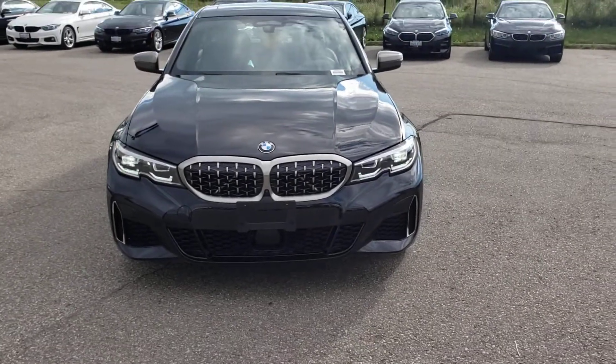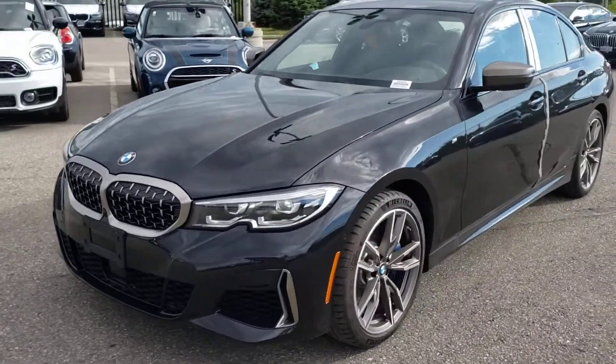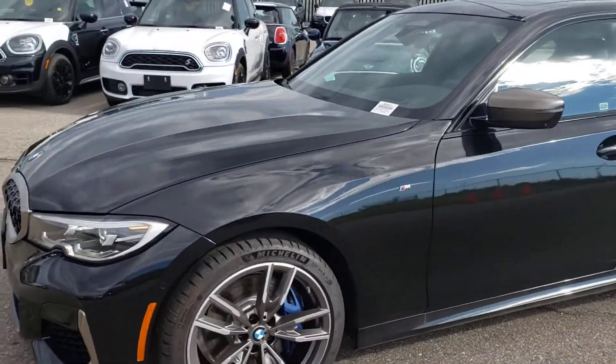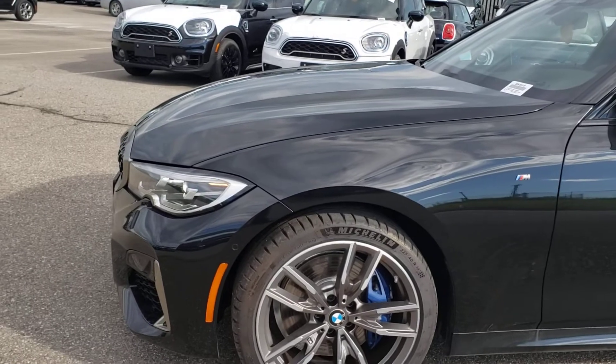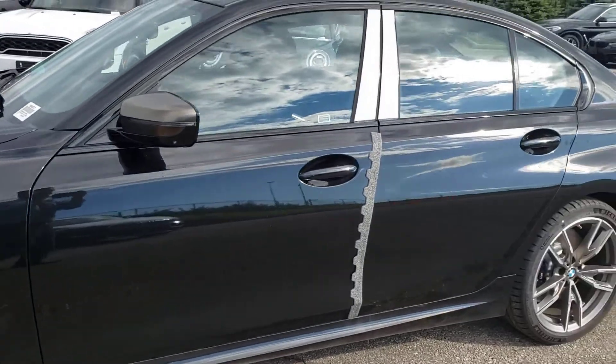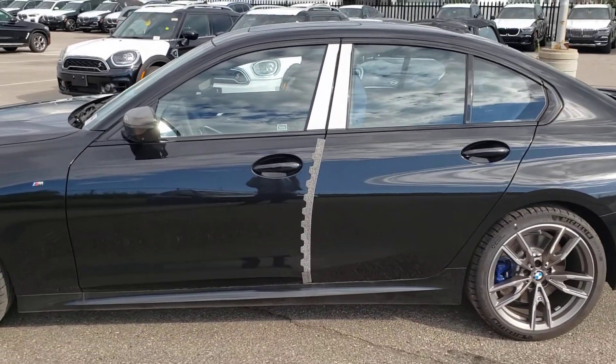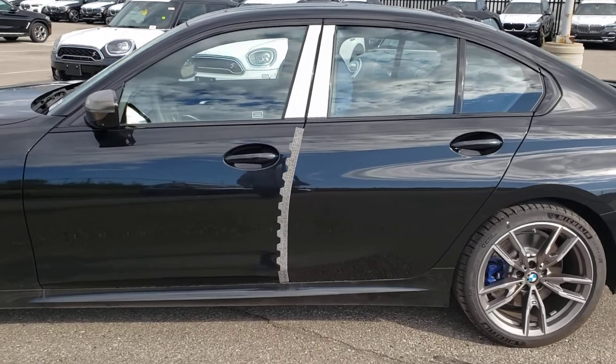So this is the car in black sapphire. As you can see, it's got these nice 19 inch twin spoke wheels on it. I had to take this video right away as soon as I saw the car, so please excuse the wrapping paper still on the vehicle.